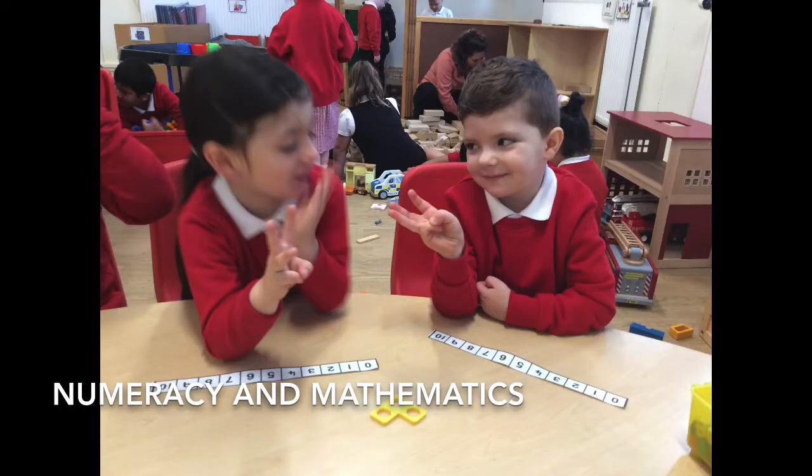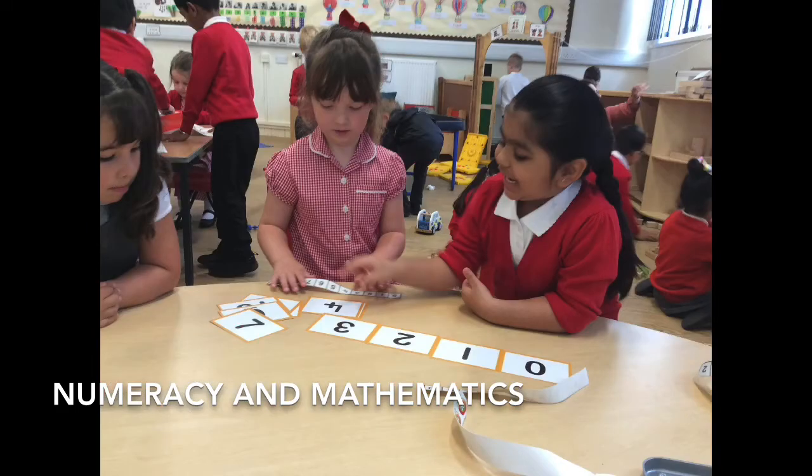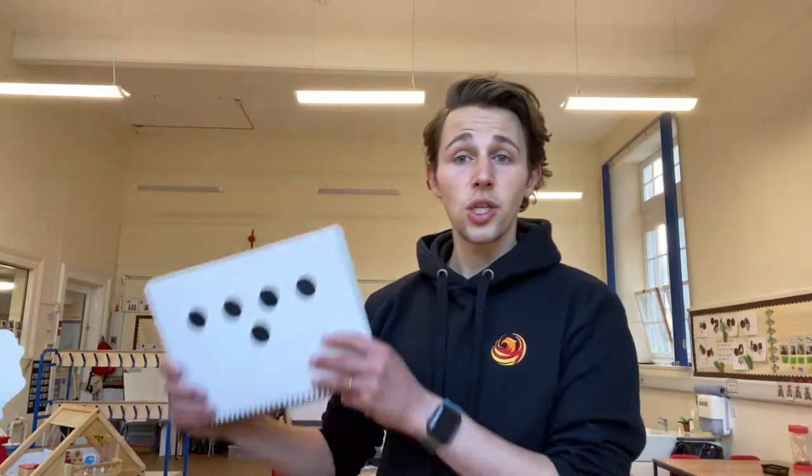In terms of numeracy and mathematics, we spend a lot of time in Primary One exploring and focusing on numbers and number processes. However, we do ensure that we focus on all other aspects of numeracy and mathematics too — things like 2D shapes and 3D objects, angles, and time including days of the week and months of the year. We gather together as a class and I show children images for number talks.